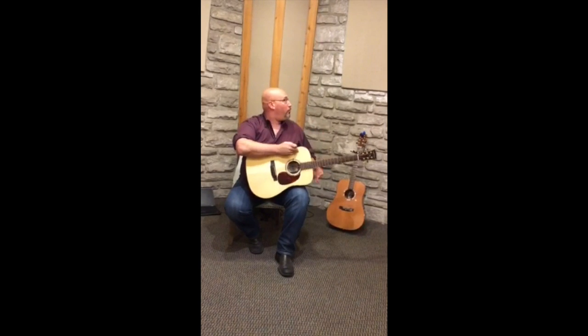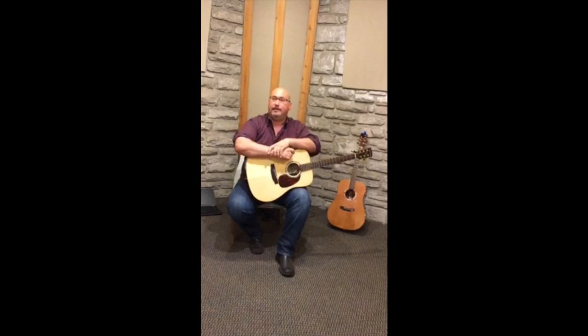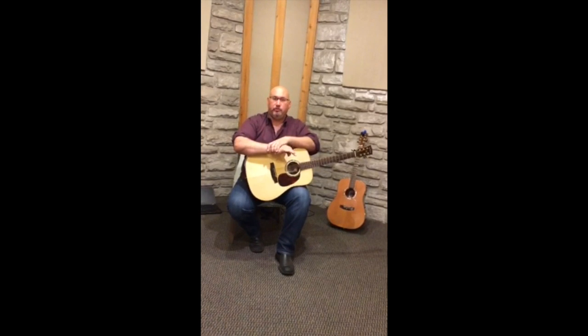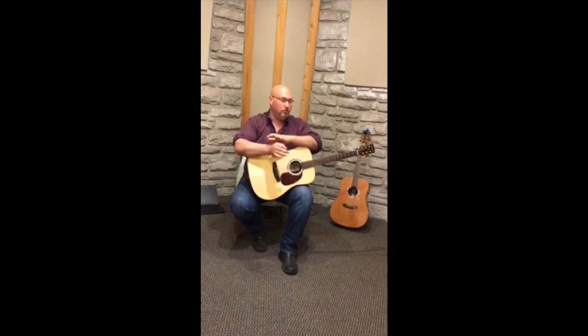And actually the room that we're in today is pretty iconic due to the fact that this was the mastering room for so many great records over the years and has now been turned into a great writing room.